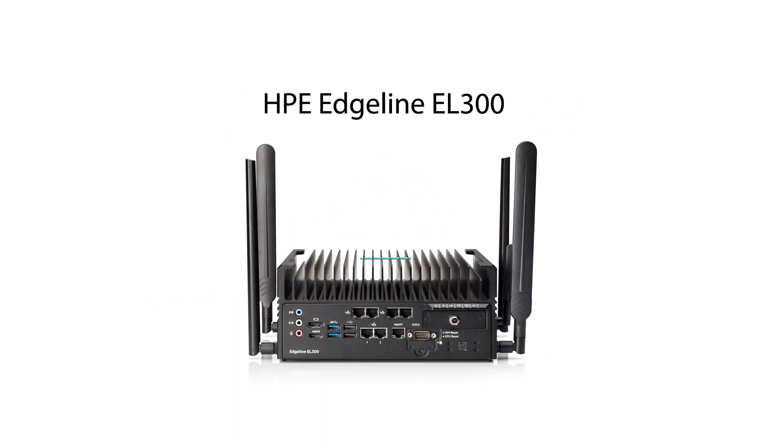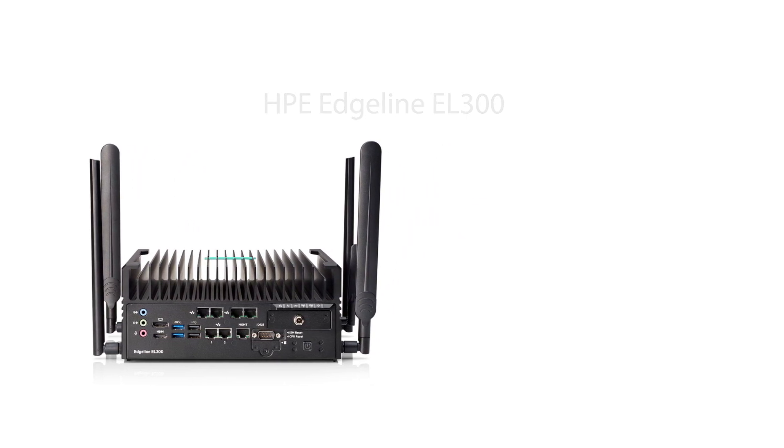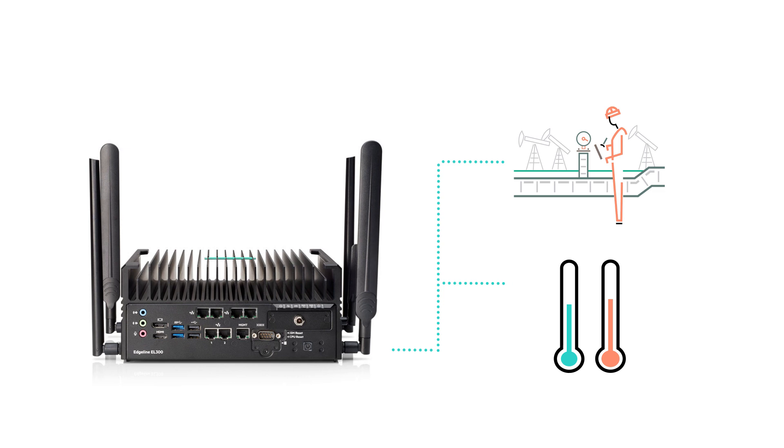New to the Edgeline family is the HPE Edgeline EL300. This ultra-converged entry-level system is the perfect choice for rugged, space-constrained locations where temperatures range from minus 30 to 70 degrees Celsius.